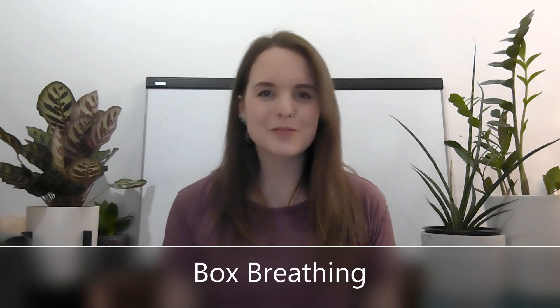Box breathing is really straightforward and simple. We're just going to draw a box — you can draw it on a piece of paper or imaginary in the air. It has four sides, and we're going to do something different for each side. When we draw the line up, we breathe in. When we draw across the top, we hold that breath. When we draw down, we breathe out. And when we draw across the bottom, we hold again. So it's: breathe in, hold, breathe out, hold.